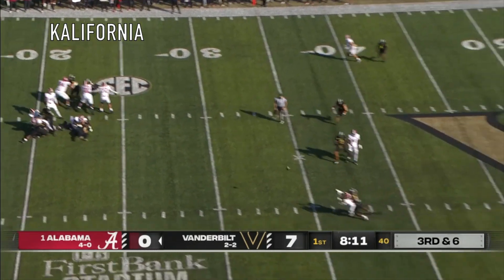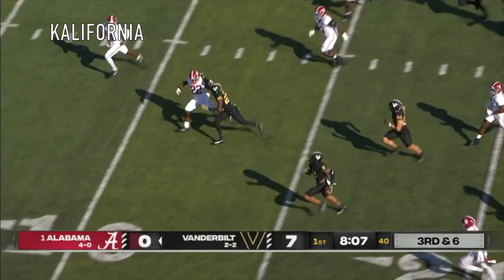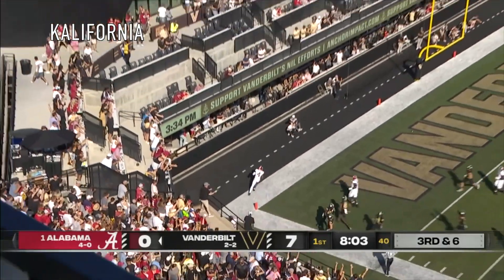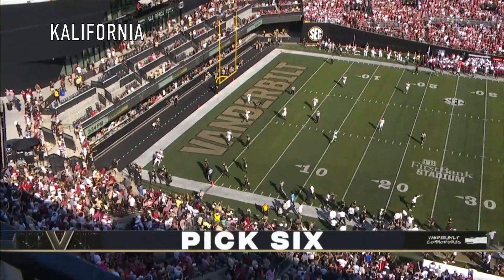Some mustard on that snap. Milrow nearside — batted up, and it is intercepted! Fontenet to the corner! He's in! And Vandy's got a two-score lead on it!